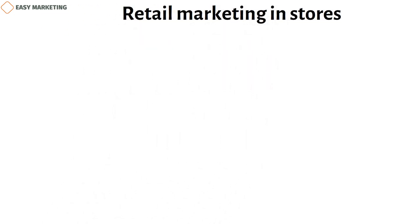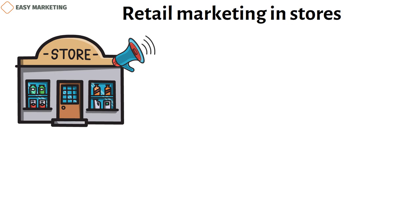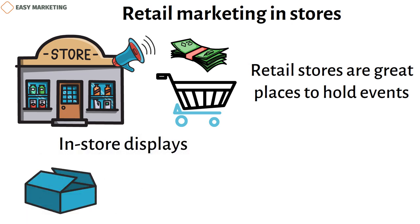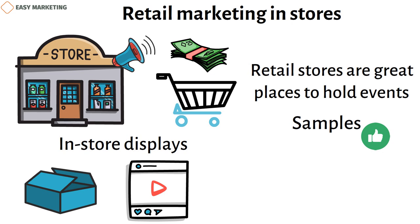If you have a physical storefront, it's important to take advantage of all the ways that place can help you promote. Putting some effort into store-based marketing will help you get more returning customers and get people to spend more money each time they come in. Retail stores are great places to hold events, and you can hold many different kinds of events based on your audience and brand image. In-store displays can be anything from a focus for a certain product to a digital board that shows a selection of social media posts from your customers, letting you spice up the shopping experience. Samples are a great way to get people interested in a product they might not have looked at on their own.